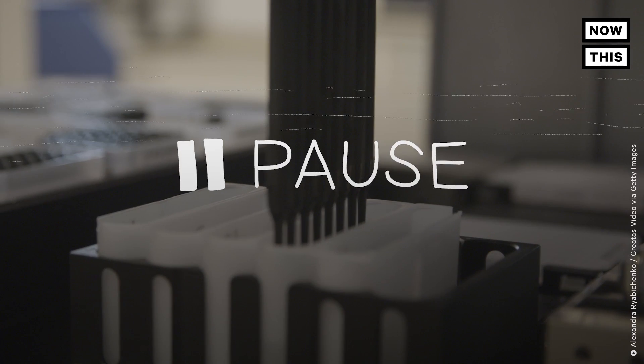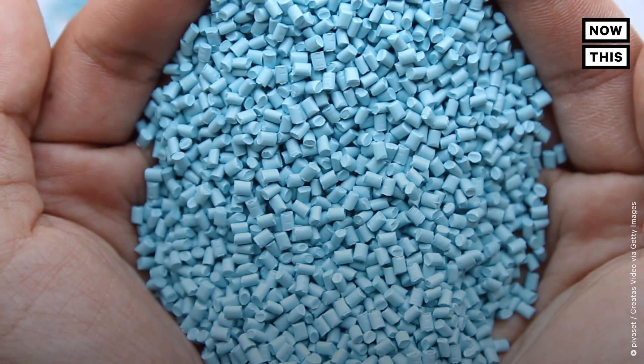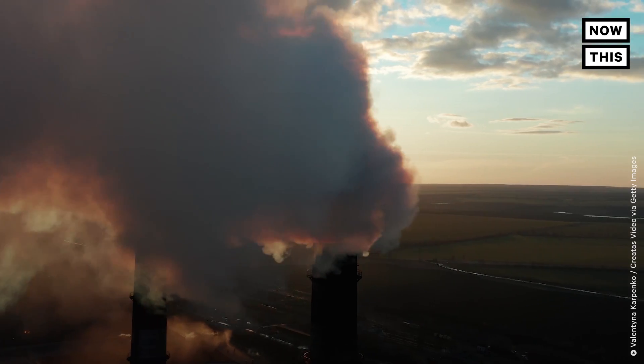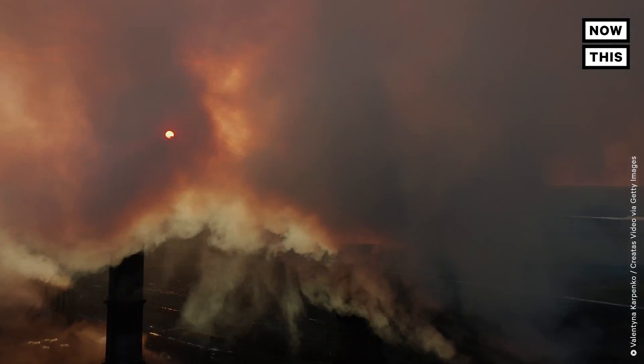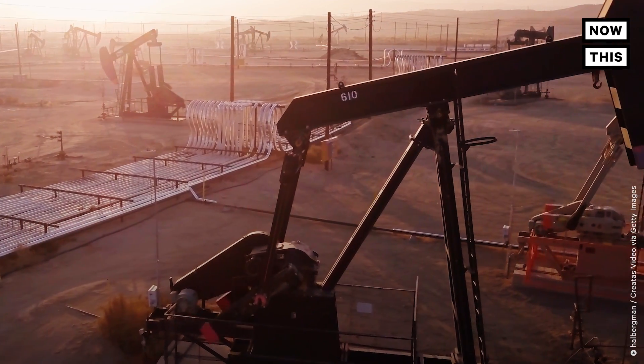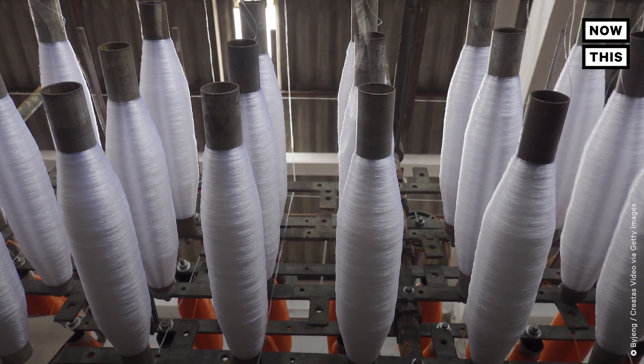Now, before we go on, let's pause for a quick lesson on today's polyester. You probably already know that polyester is basically a plastic material, and you might already know that plastic comes from petroleum — it's basically made from oil. So this process from LanzaTech not only captures and makes use of emissions that would normally pollute the planet, it also lowers the need to extract more fossil fuels from the ground to create new polyester. Okay, back to the show.